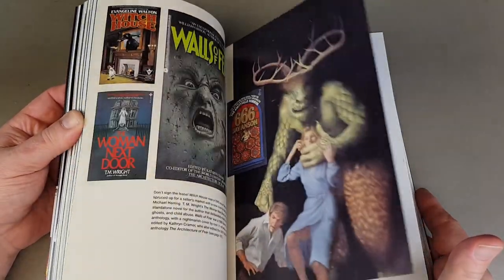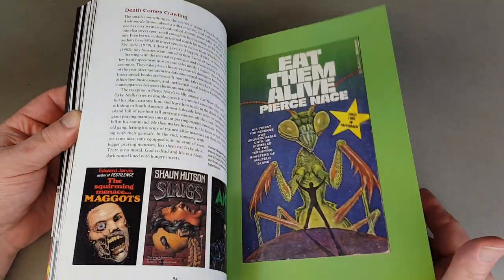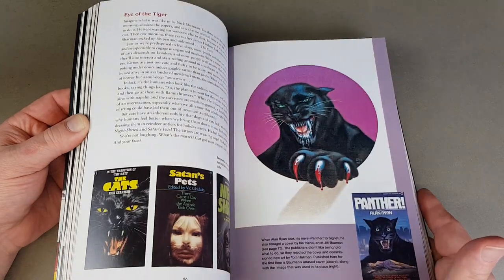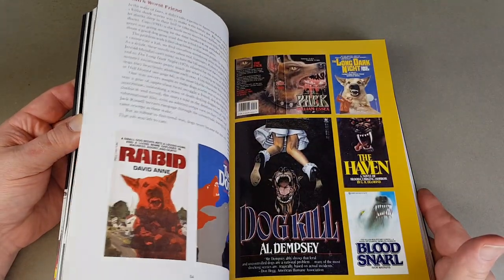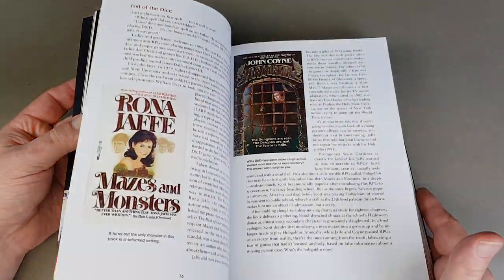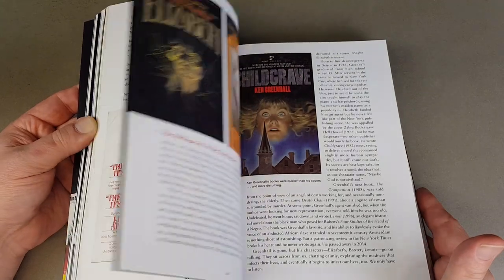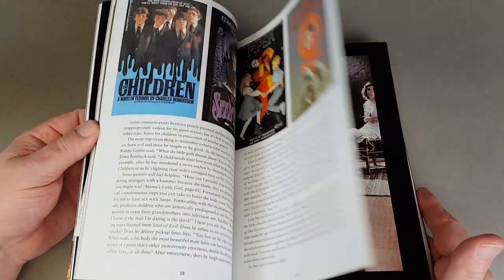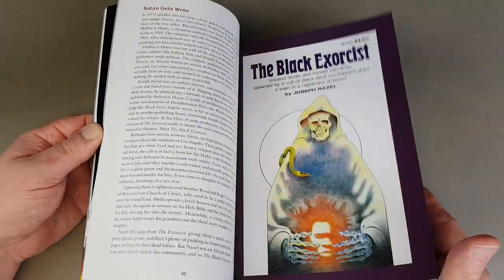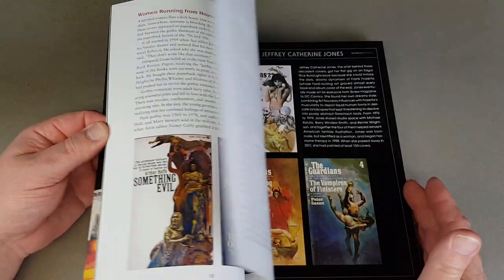Some of these you'll recognize, other ones will be quite new. This book is still in print — you can still pick it up and as you can see it's beautifully produced. I'll list links to either picking them up on eBay and Amazon so you'll be able to use those links below. It'll go directly to that page, so if you see anything you fancy just check the description.